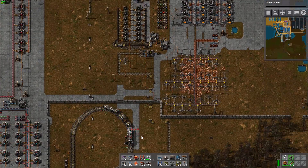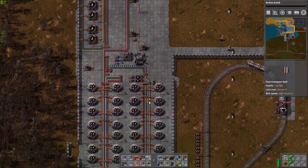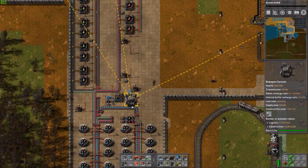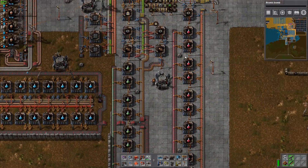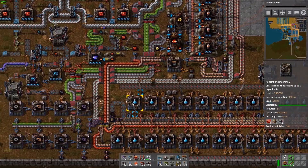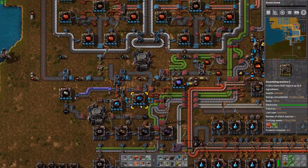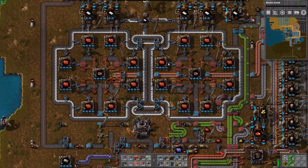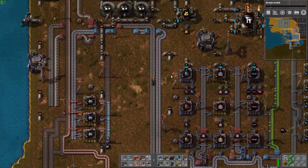Down here is actually supposed to be a passenger train. Over here is our main science area where all of our science-y things are made. Up here is where all of the stuff actually gets produced to make the science packs — the inserters, gears, red circuits, batteries, and plenty of steel.